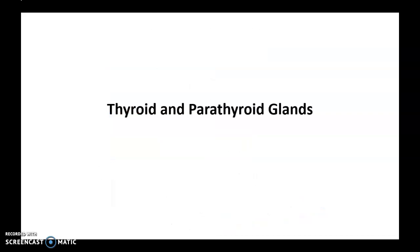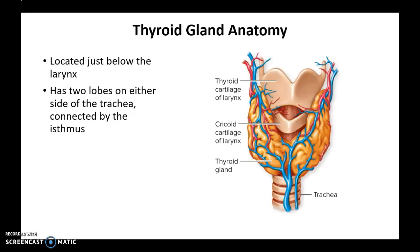So we will talk about the thyroid and parathyroid glands now. We will start by looking at the anatomy of the thyroid gland and then see how thyroid hormone is actually produced. The thyroid gland is a bilobed structure located just below the larynx, or the voice box. It has two lobes on either side of the trachea, which are connected together by an isthmus.